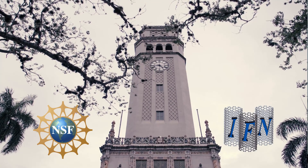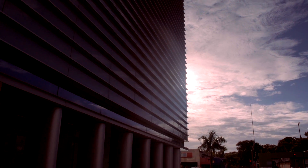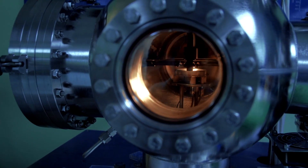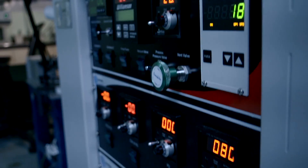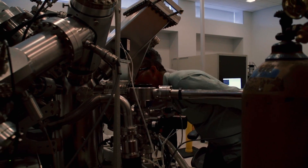The Institute for Functional Nanomaterials began in 2007 with funding from the National Science Foundation through the EPSCOR program. The idea is to build competitive research in nanotechnology throughout the island of Puerto Rico and to build a sustainable institute that will be able to continually compete and develop nanotechnology and nanoscience in Puerto Rico and throughout the nation.